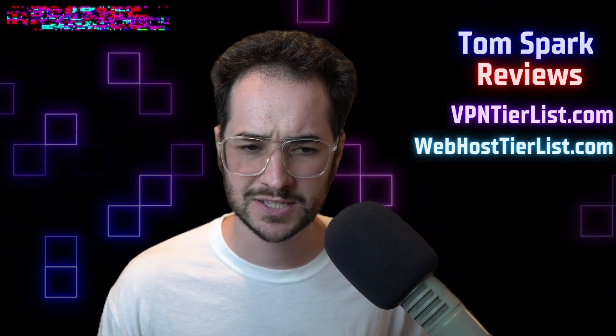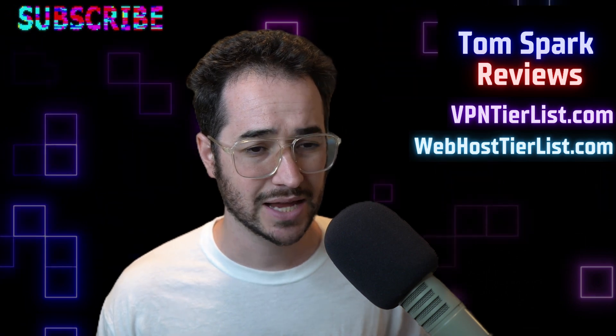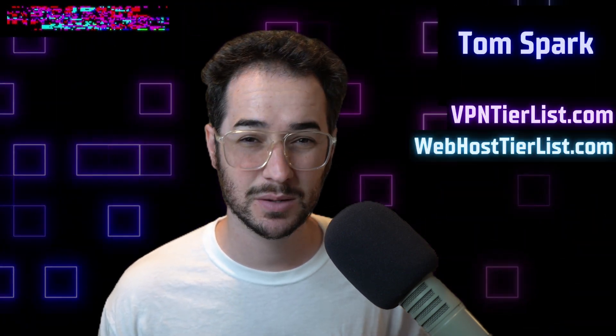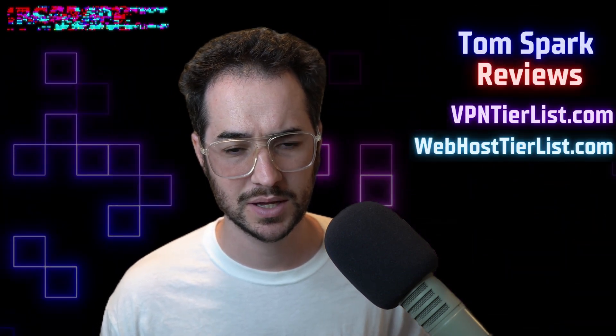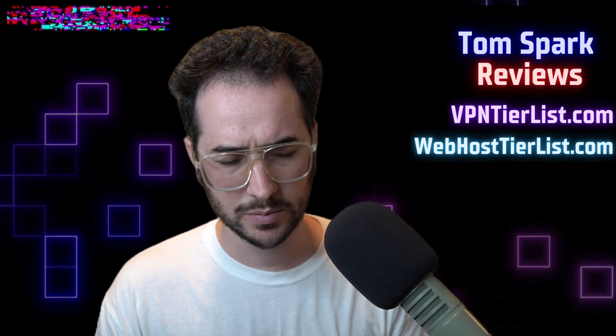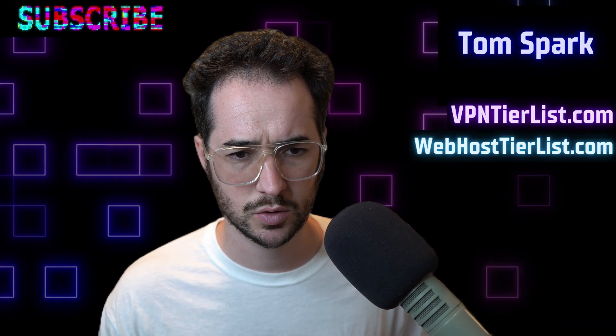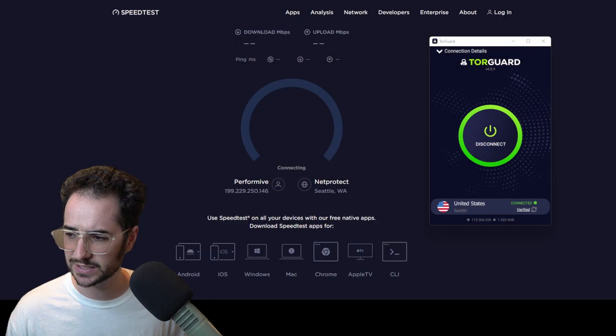We're going to be connecting to TourGuard VPN — that's my top-rated VPN on the channel and also the fastest one for me. I can get around 850 megabits per second with TourGuard VPN, even faster than NordVPN and some of the other big names. We're going to show you a speed test right now to show what kind of download speeds and ping we can get with TourGuard.